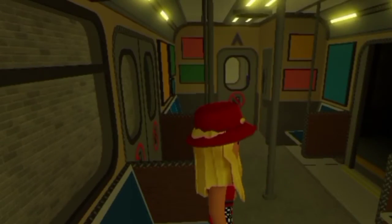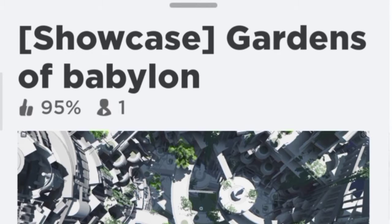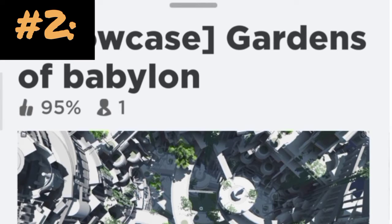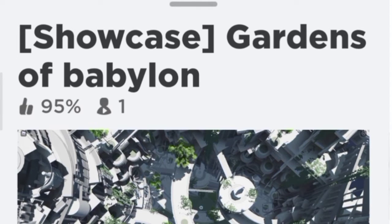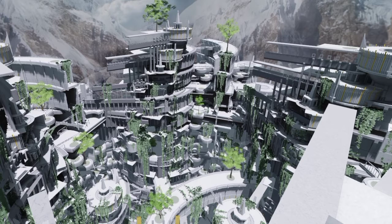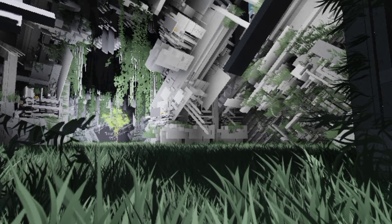Onward to the next showcases. The second location was supposed to be Gardens of Babylon, but it keeps killing my phone. Visit Gardens of Babylon on PC, or if your phone can handle it just join. It's a very cool showcase — it's massive, wide, and has so much detail. It's one of my favorites.